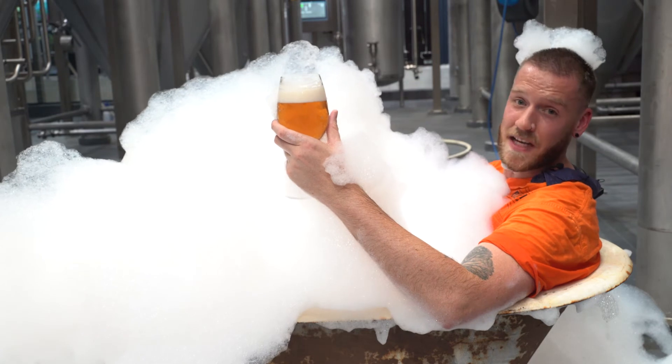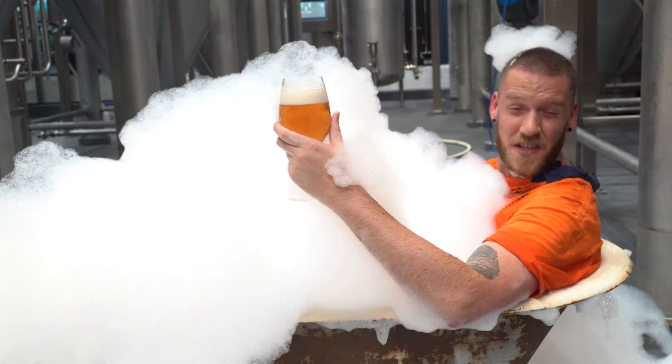It is crisp, smooth, and the secret is all in the way it's poured. If you know, it can take 7 minutes.